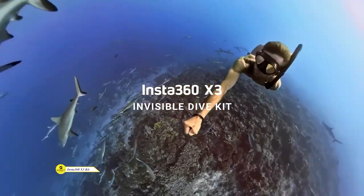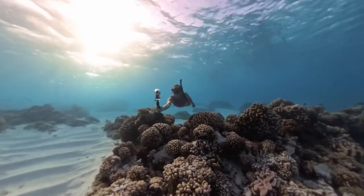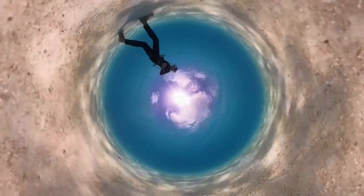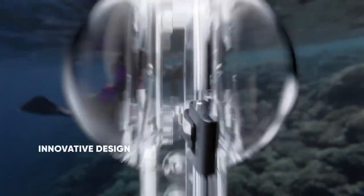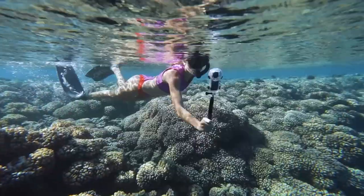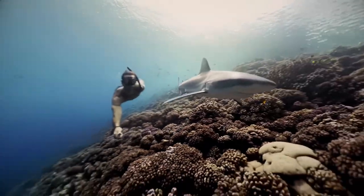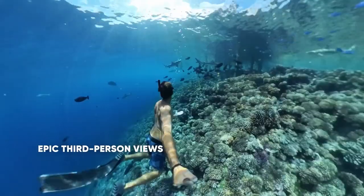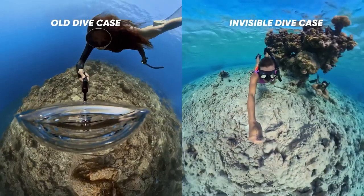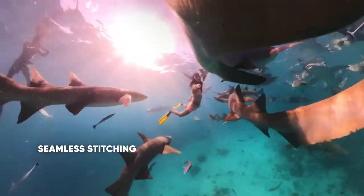Do you love capturing underwater footage? Then you need to try the Insta360 X3 Dive Kit. This amazing kit includes everything you need to take your underwater videos to the next level. With the camera, you can shoot 5.7K 360 active HDR videos and snap 72-megapixel 360 photos. The camera is IPX8 waterproof up to 10 meters right out of the box, and with the dive case, you can take it down to an incredible 50 meters. The dive case is also scratch-resistant and comes with anti-fog inserts for complete clarity.